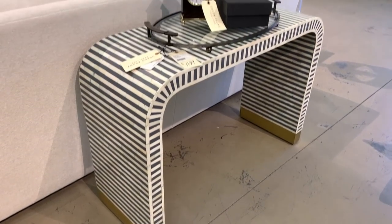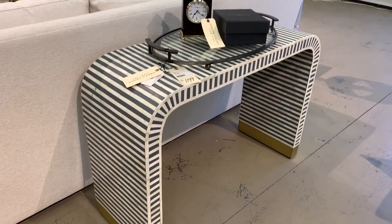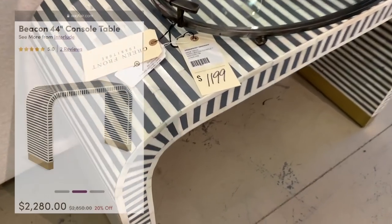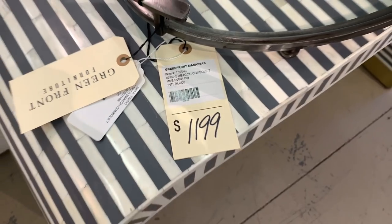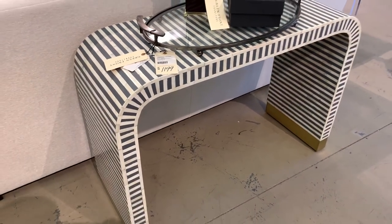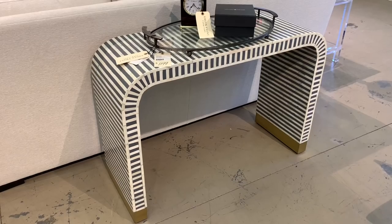This inlaid resin console table by the brand Beacon was absolutely stunning. On Wayfair, the piece sells for $2,280 and that's on sale. Here at Greenfront, it was displayed for half that at $1,190 and is well worth every penny.